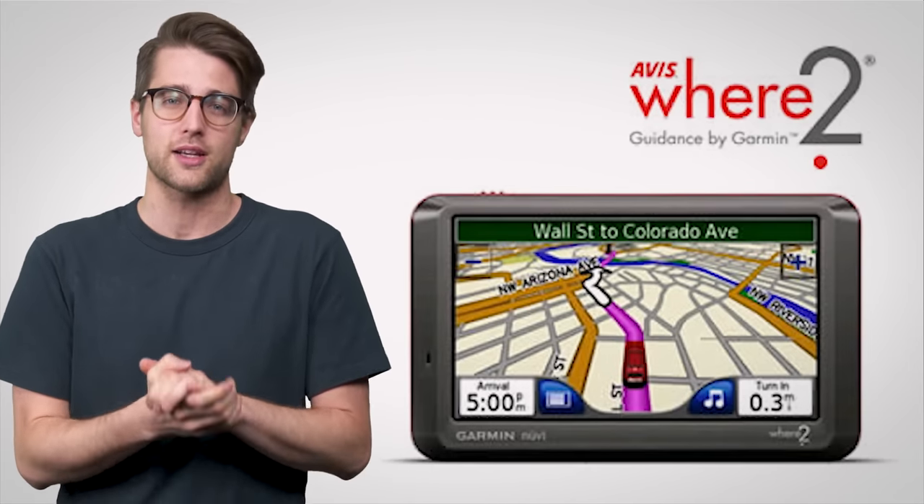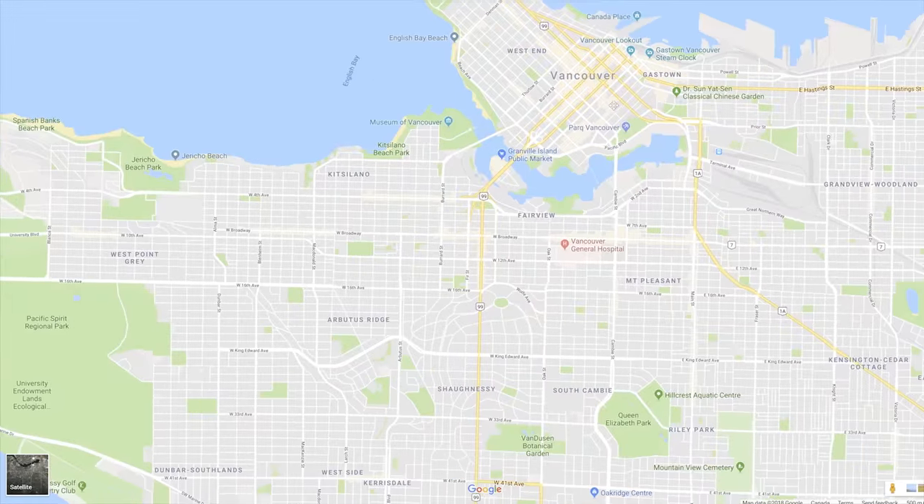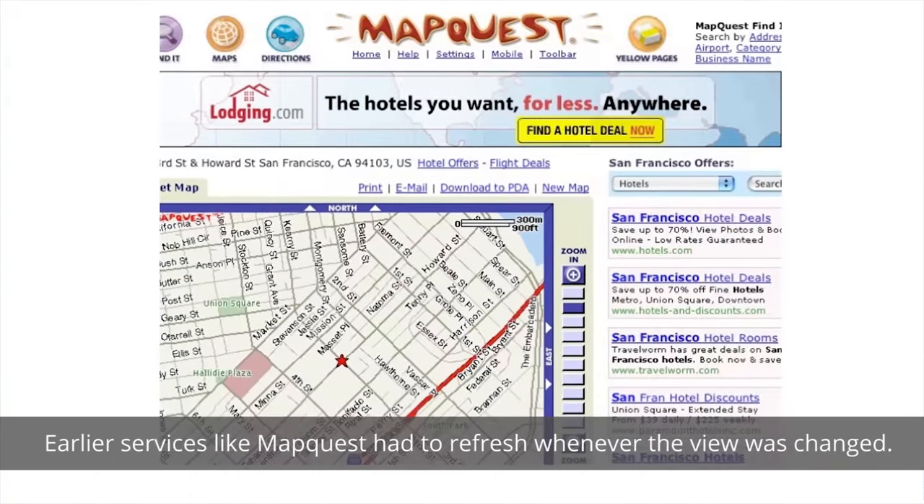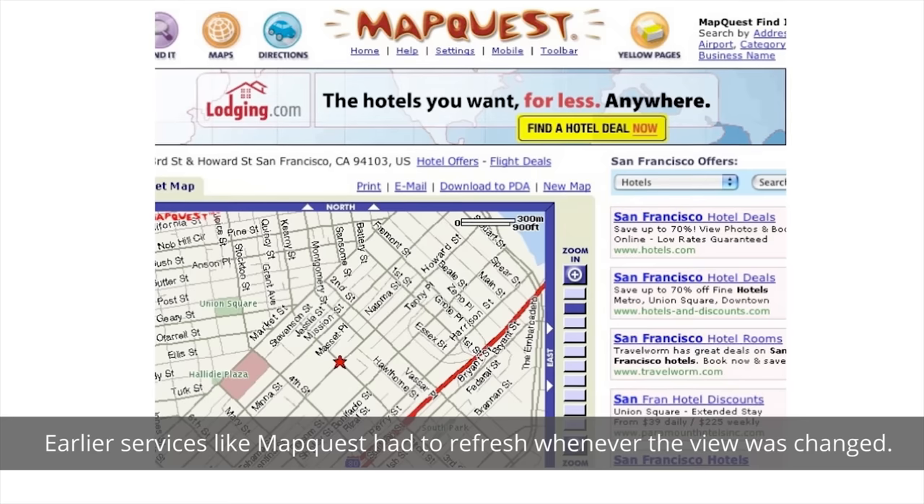Google managed to get a foothold in the online mapping scene back in the mid-2000s when it acquired WhereTo Technologies, who had the idea to let people scroll around on a map without having to refresh — a novel concept that helped set Google Maps apart early on.